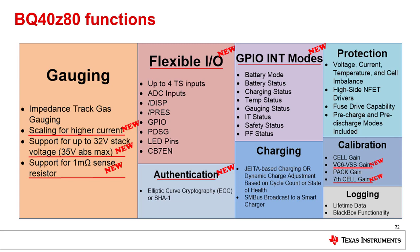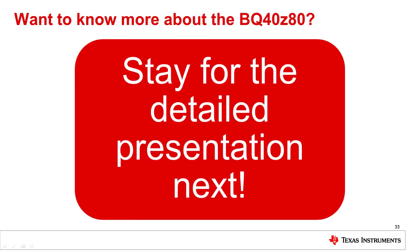The BQ40Z80 also improves the authentication capabilities with elliptic curve cryptography, or ECC, as the encryption method for authentication. If you'd like to see more about the BQ40Z80, make sure to see the presentation on the BQ40Z80 in the deep dive where I go into specific problems that can be solved with this device.